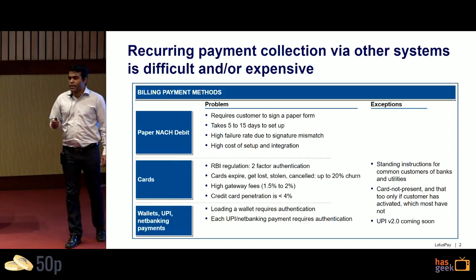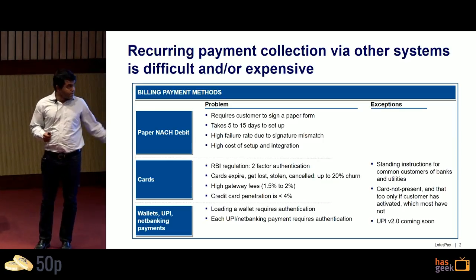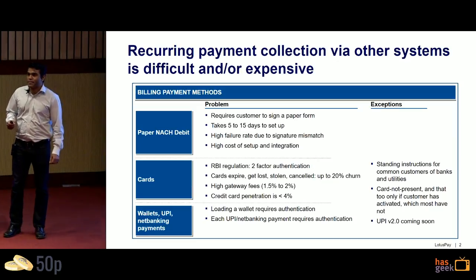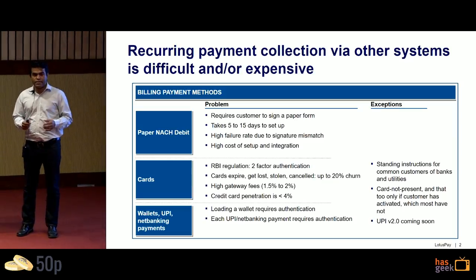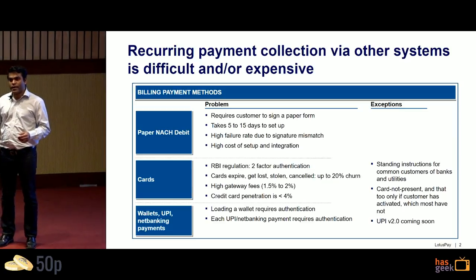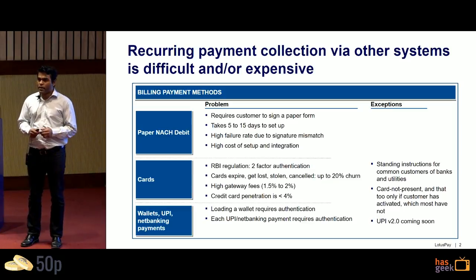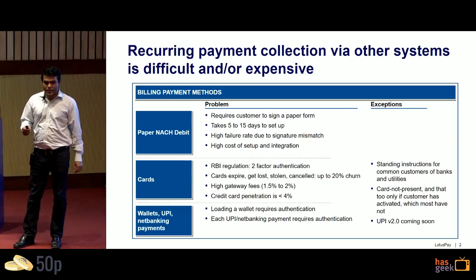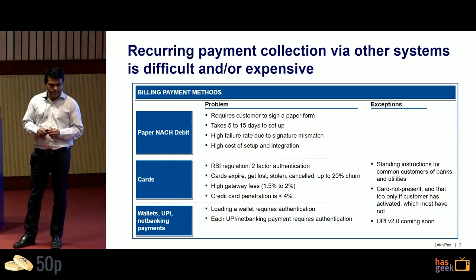Traditionally, collecting recurring payments in India has been quite challenging through existing methods. Paper-based NACH Debit is like a physical mandate — it looks like a check, 8 inches by 3 inches. It contains the customer's details and you need to take their signature. You send it to your bank, your bank sends it to the customer's bank, who verifies the signature and activates the mandate. The logistics are expensive and cumbersome, and there's up to a 27% signature mismatch rate, so paper-based NACH Debit isn't great for most businesses.